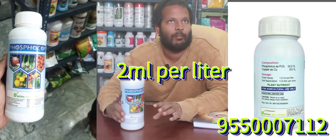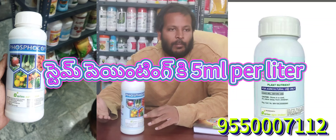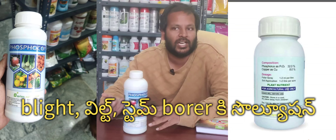We use stem painting for the blight treatment, along with a spray of 1 or 2 ml. We use the blight, stem, and water content. We use the adjustment to make it very excellent.